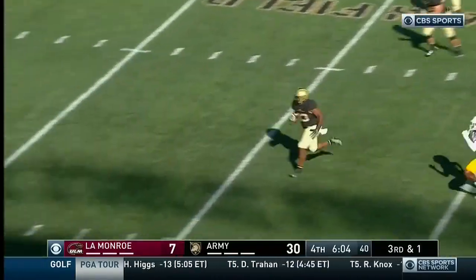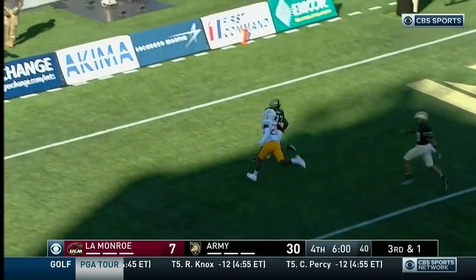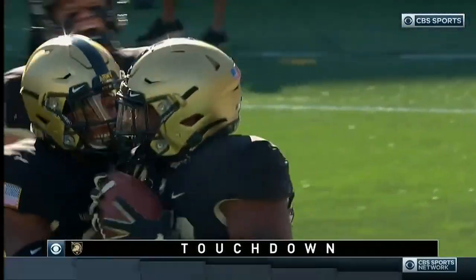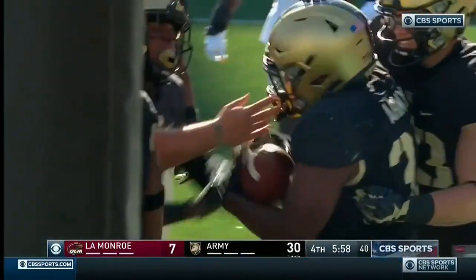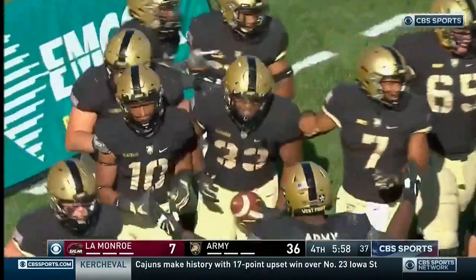Buchanan — look at him again. Jacoby Buchanan, can he get him in the end zone? Yes! Jacoby Buchanan — a 40-yard house call, showing his feet and his wheels for another Army score.